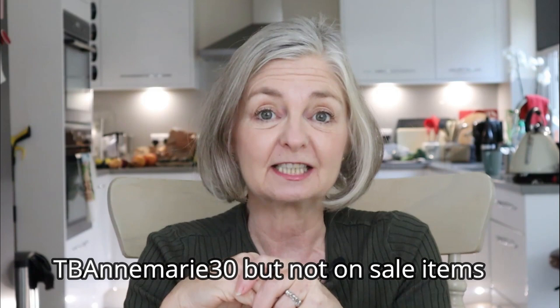Teddy Blake have actually got a sale on over Black Friday and Cyber Week, going on through the holiday season. There'll be a variety of sales on the website, and there's also a discount code — if you use the code TBAnMarie30 at checkout, you get US$30 off a bag, and that offer is worldwide.